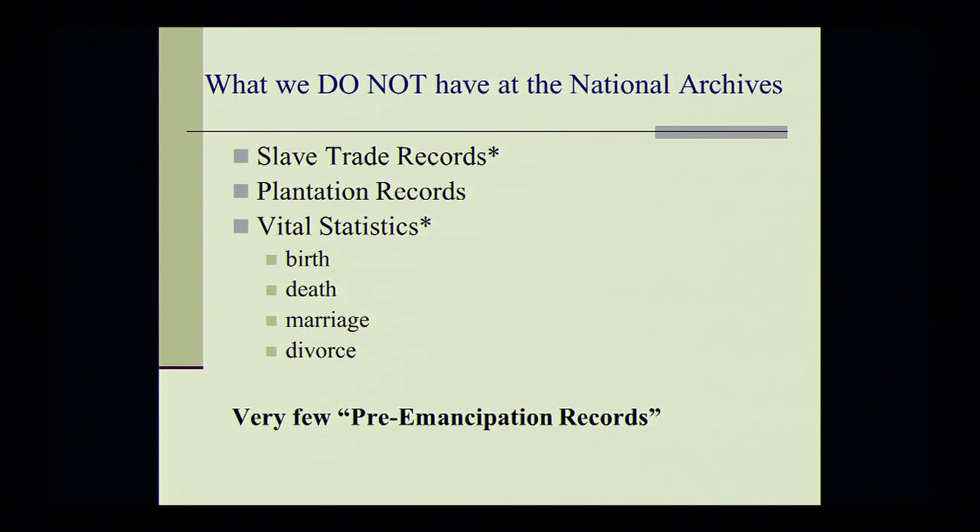Any records that are deemed permanently valuable from a legal perspective, a historical perspective, an evidential perspective — if those records are deemed permanently valuable, meaning those independent agencies of the federal government are not allowed to destroy those records, they must then turn those records over to the National Archives. So when you are doing research at the National Archives, the basic question you need to ask is: what potential contact may my ancestor have had with the federal government at any given point in time?